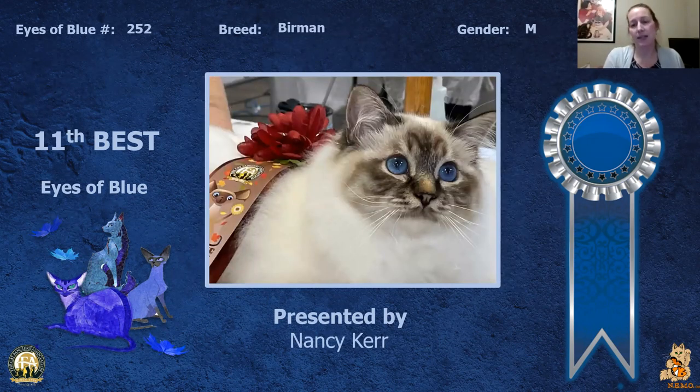My 11th best is this Burmese male. Gorgeous color on this cat. This is what you want to see, and kudos to the people who took this picture because it looks like it's in a show hall, and it's really hard to capture the right eye color in a show hall. So this is phenomenal. This is my 11th best.